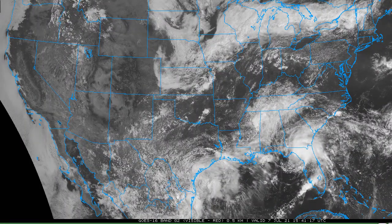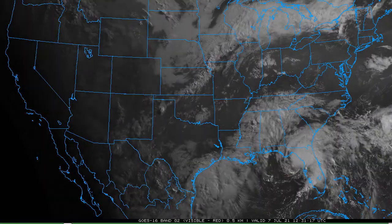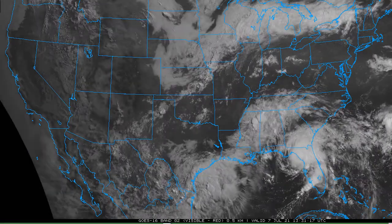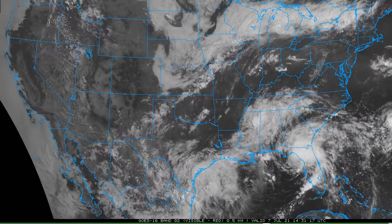Tropical Storm Elsa is making landfall in Taylor County, Florida. I'm Mike Nasa with the latest video update. You can see this beautiful visible satellite of the United States, and obviously on the southern portion of the United States we have Elsa.